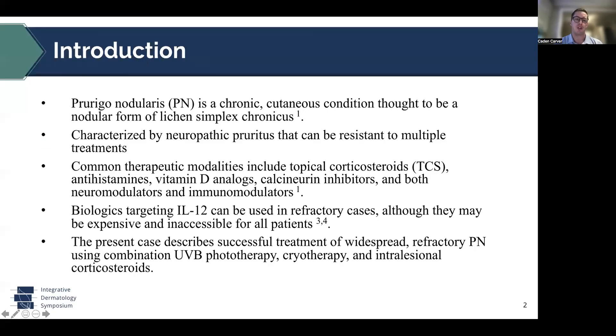A little bit of background before we jump into the case. Prurigo nodularis is a chronic cutaneous condition thought to be a nodular presentation of lichen simplex chronicus. It is characterized by neuropathic pruritus, often resistant to multiple treatment regimens. Common modalities used include topical corticosteroids, antihistamines, vitamin D analogs, calcineurin inhibitors, as well as neuromodulators like gabapentin, and immunomodulators. Biologics that target interleukin-12 can be used in refractory cases, although not all patients can access these because of the cost of the medications.